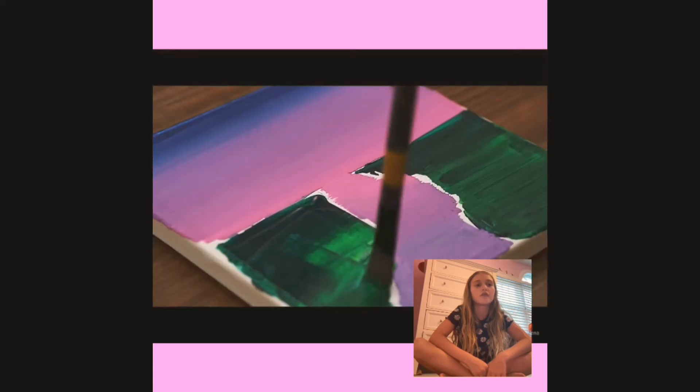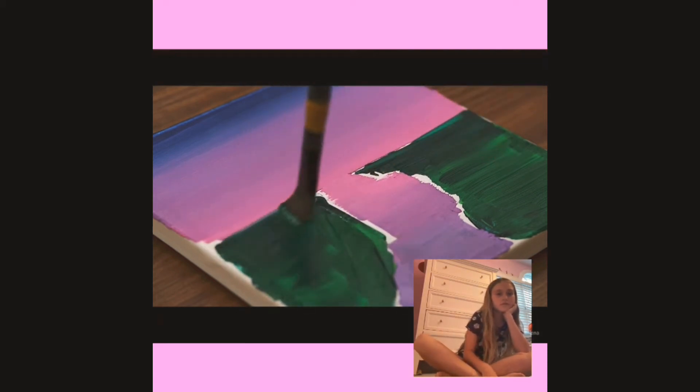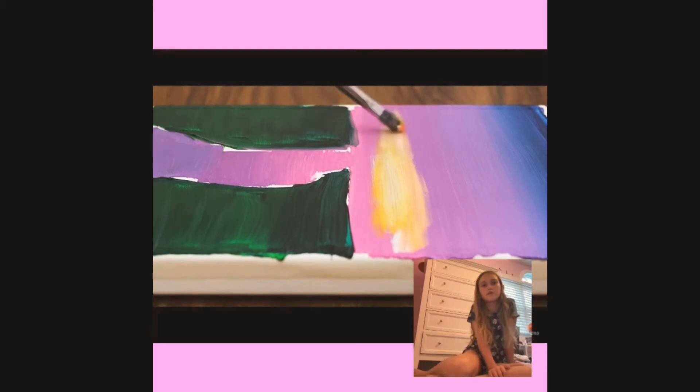Wow. Crazy. Wow. Now we're going over it with white. I wonder if this is going to be like a sunset or something. Yup, this looks real. This looks like a sunset. And then we're going over the white with a bit of yellow. Yellow, yellow.